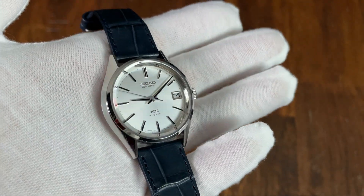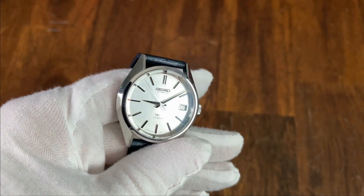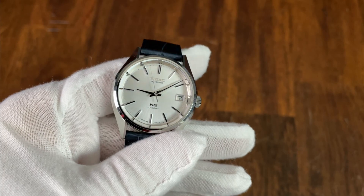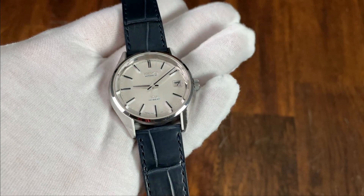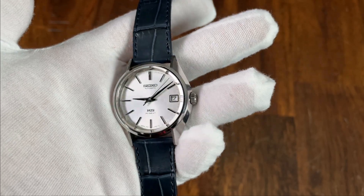So there you have it — the Seiko King Seiko reissue SZVN001 from the Historical Collection from the year 2000. What do you guys think of this beautiful little watch? Let me know in the comments below. As always, if you're enjoying the content of this channel, I invite you to subscribe, and if you like this video please give it a thumbs up. That's all for this time — my name is Jason and you have been watching Just Watches.